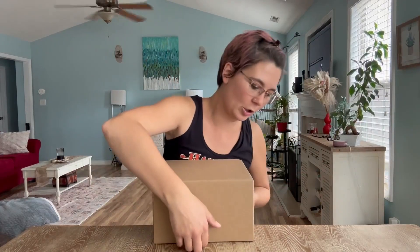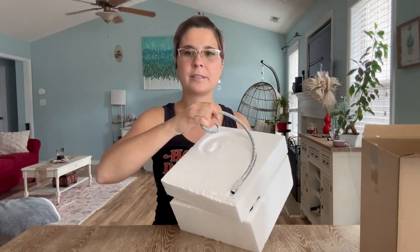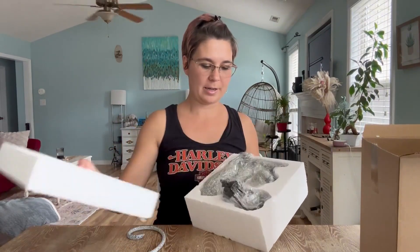Hey guys, today I'm going to review this solar light, and this is what the package will look like. You will find the tail of the figurine and then you will find the little lamp.